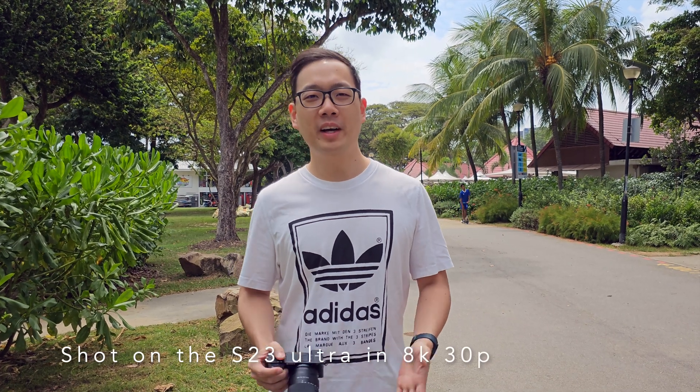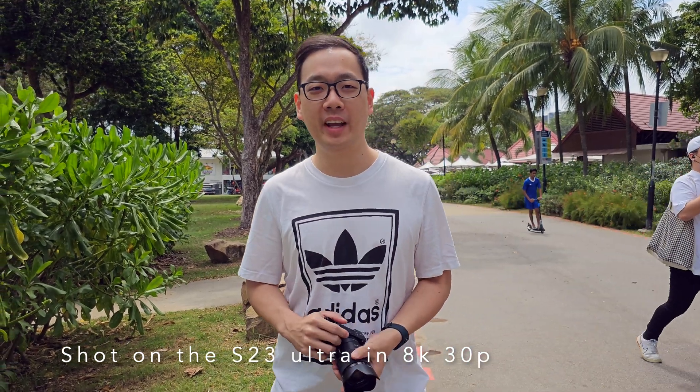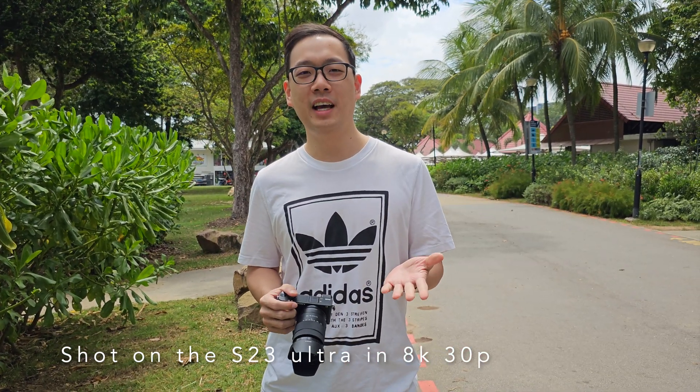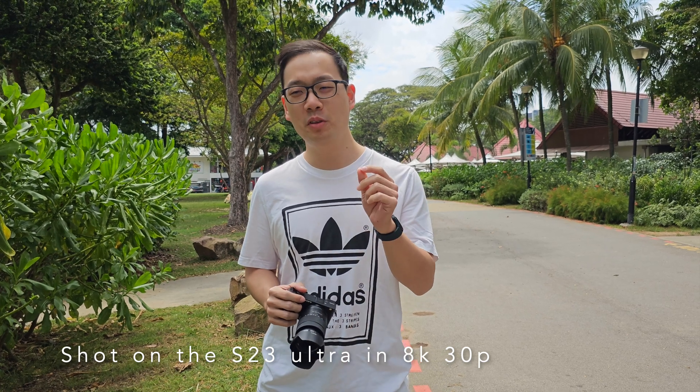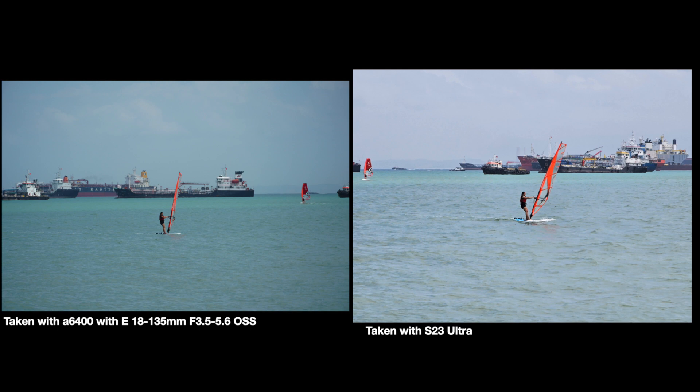We're right here at this cool spot — it's a bright sunny day, finally after weeks of rain. It's an excellent chance to test out the S23 Ultra's telephoto lens against my Sony mirrorless. And the results are in.